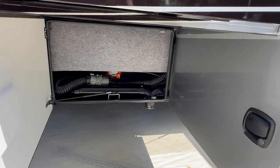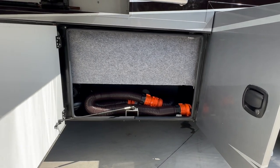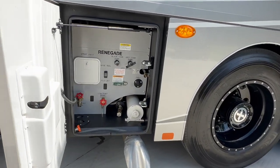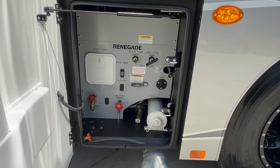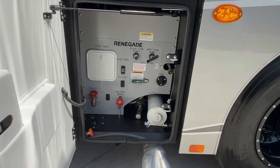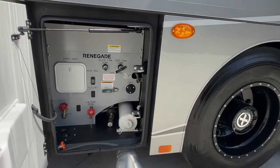The third and fourth compartment back are your black and gray tanks — 75 gallons apiece on those. The Renegades are just super easy to understand how they work. The next compartment back is the wet bay. It's got your black and gray dump tanks, your electric freshwater reel, low-point drain, cable hookup, and black tank flush.